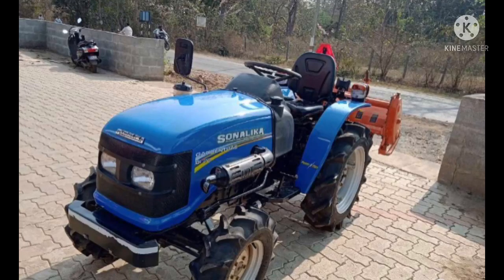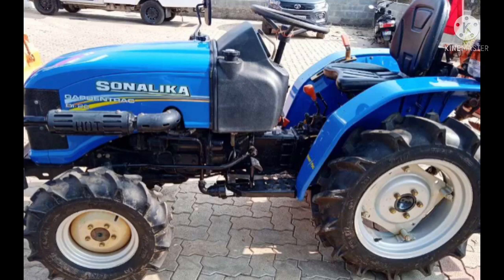Hi, Hello and Namaskara. In this video, I am going to show you a mini tractor with roti.